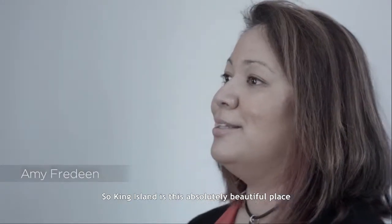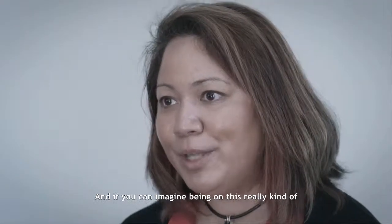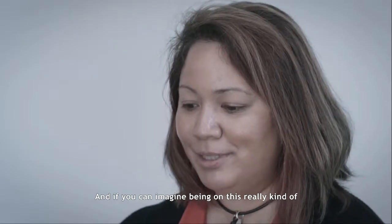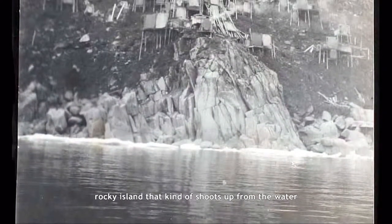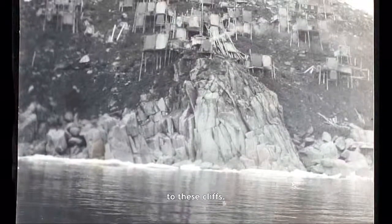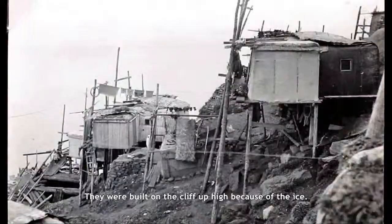King Island is this absolutely beautiful place off the coast of Alaska. And if you can imagine being on this really rocky island that kind of shoots up from the water to these cliffs. And then all of a sudden you see these tilts, and then you look up and there are these houses. They were built on the cliff up high because of the ice.